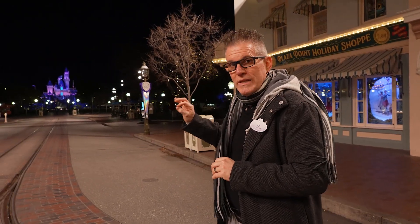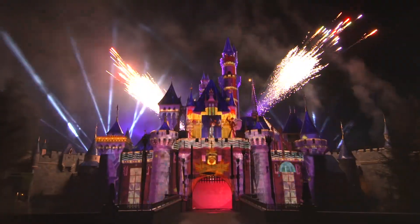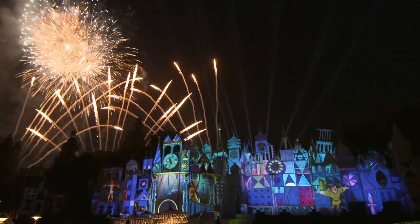Hey everyone, my name is Casey Wilkerson and I'm the Principal Media Designer for Disney Live Entertainment here at the Disneyland Resort. This is a really special time because we're here at night after the park closed. The reason we're here tonight is to take a look behind the scenes at Wondrous Journeys, which is our brand new spectacular to celebrate Disney 100's Platinum Celebration.